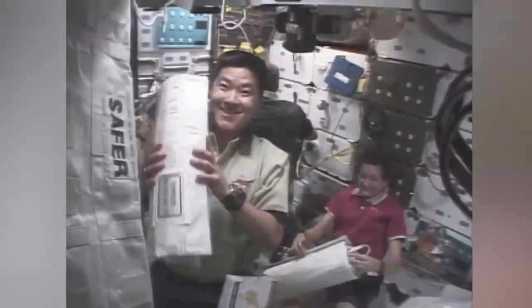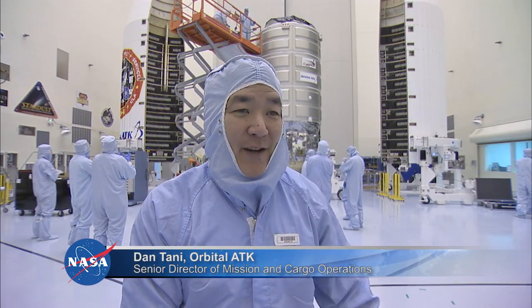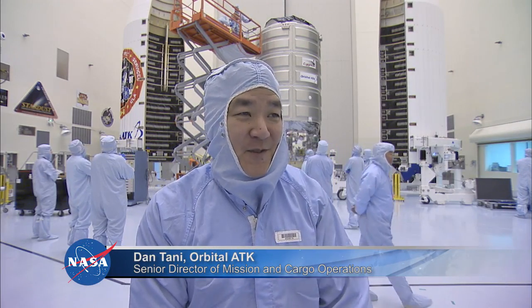It's like Christmas, right? Opening a big box of goodies and finding some stuff that you've been wanting and finding some surprises that you didn't know about.